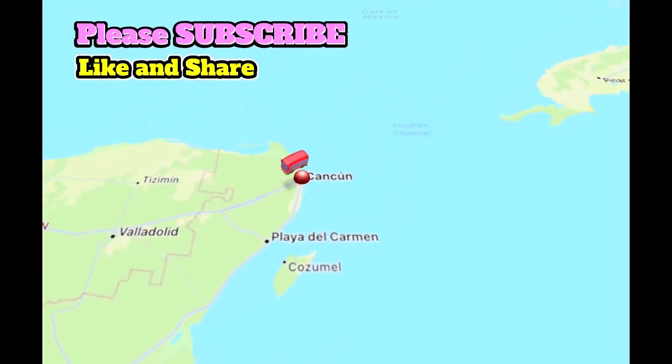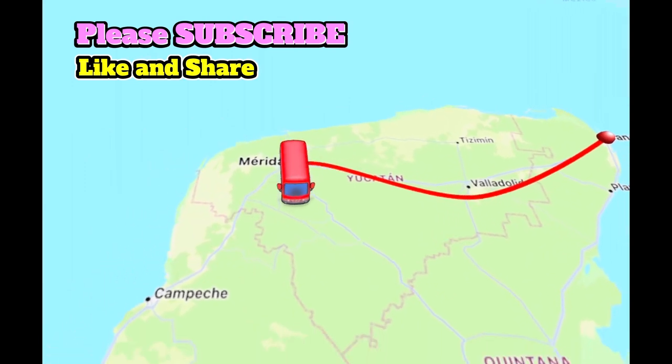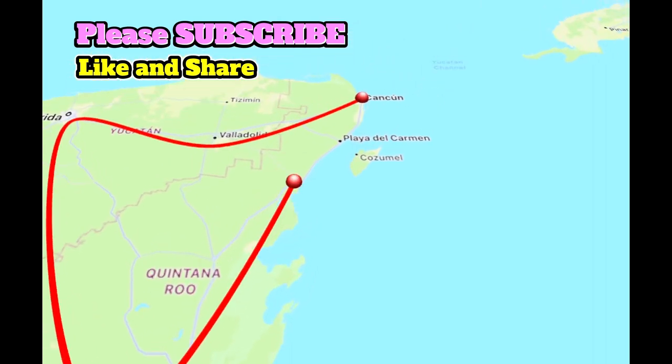Our journey so far has taken us from Miami to Cancun, past Chichen Itza and Valladolid to Merida, all the way down to Bacalar, the lagoon of Bacalar, and now we're at Tulum on the east coast of the Yucatan Peninsula.